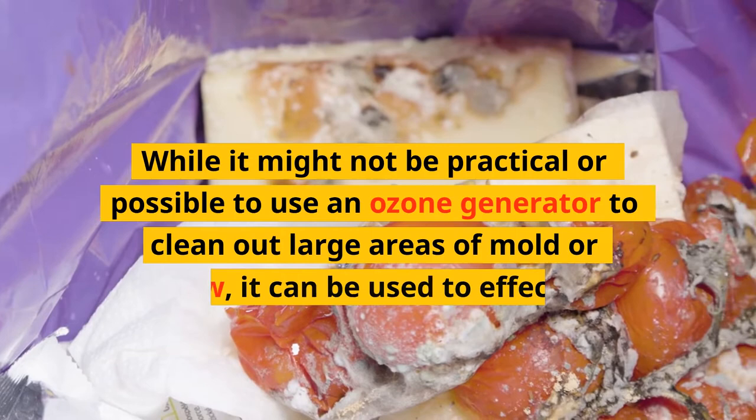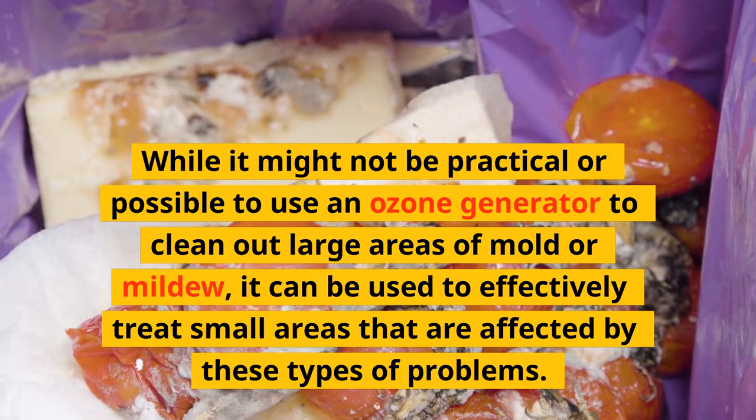While it might not be practical or possible to use an ozone generator to clean out large areas of mold or mildew, it can be used to effectively treat small areas that are affected by these types of problems.